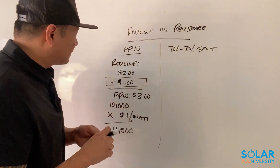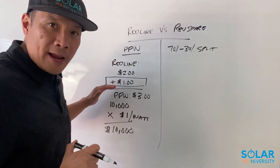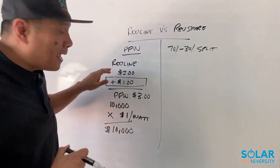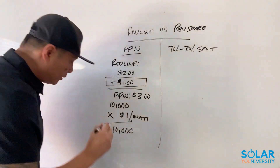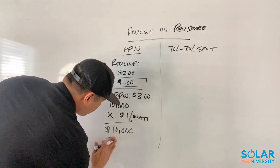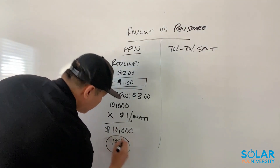So a red line business model means that you're going to mark up your margins on top of the red line, and whatever you make on a red line business model, it's 100% yours.